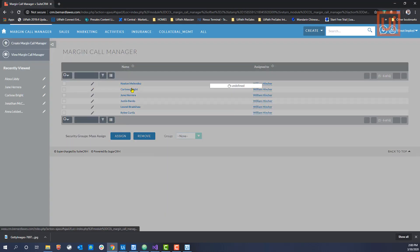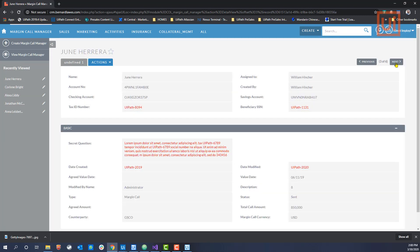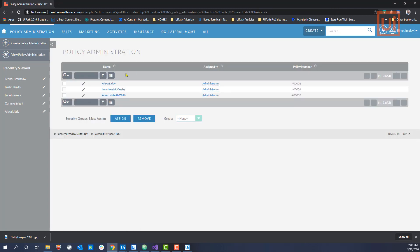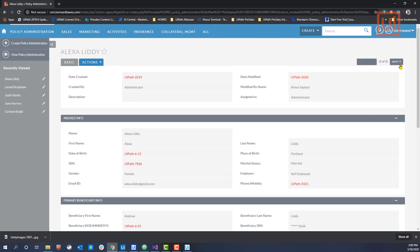Now, as I navigate through the site, all sensitive data is being masked in real time, even if that data is grouped with non-sensitive data. It doesn't matter where I go in the application. As I navigate, the robot gets there before my own prying eyes or any other prying eyes can access the data.